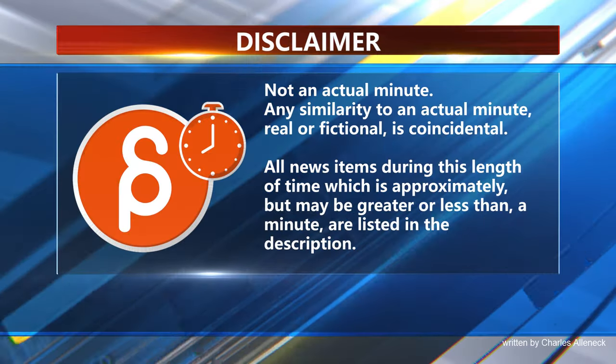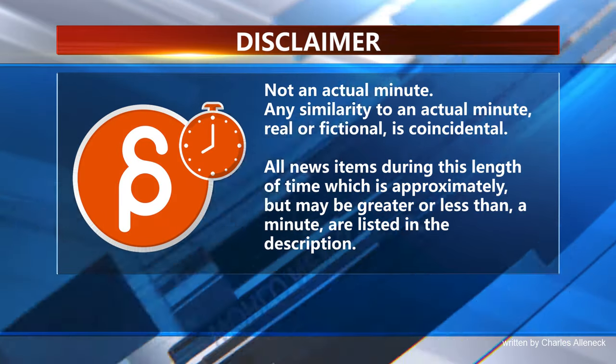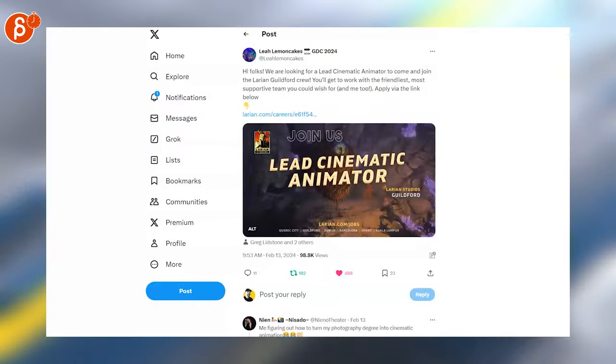This is the Animation Minute. Welcome back to another Animation Minute and let's start with jobs.